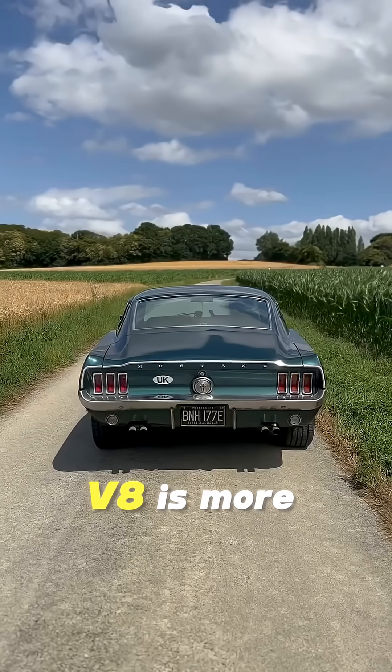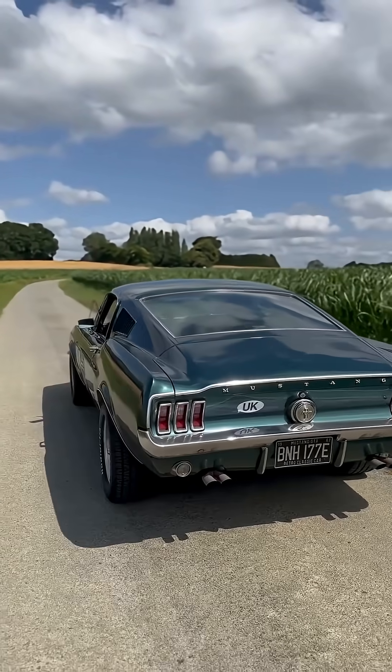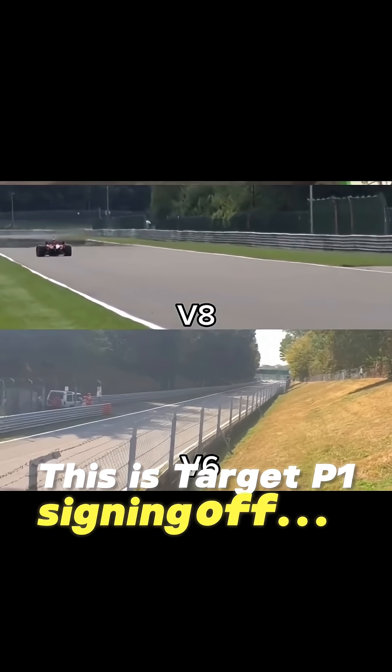V8 is more power, more fuel. V6 is more efficiency, lighter. So which one fits your style? Let me know down in the comments. And this is Tag8P1 signing off.